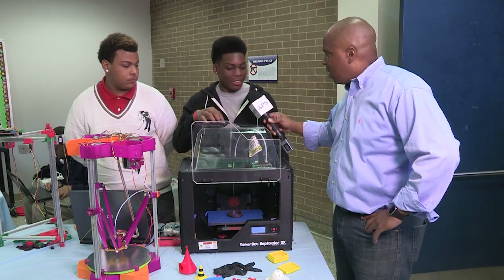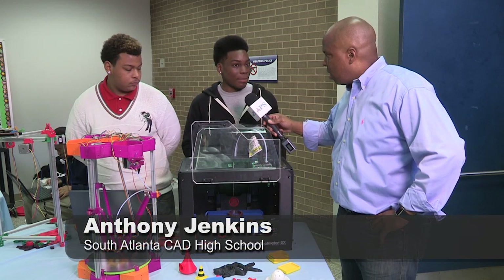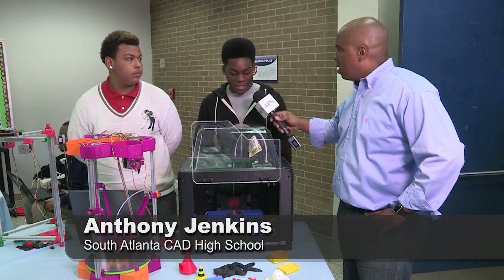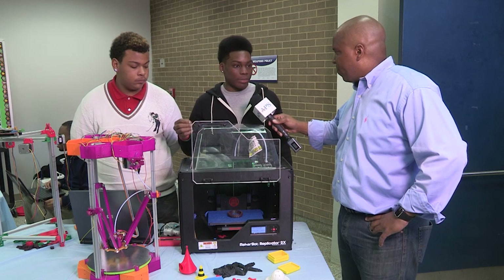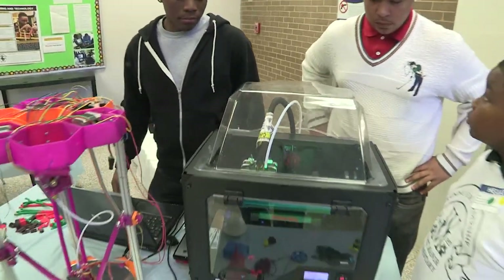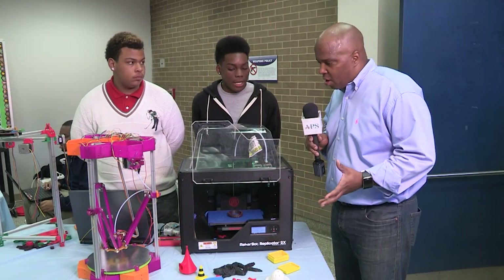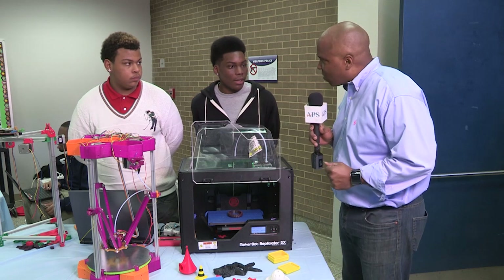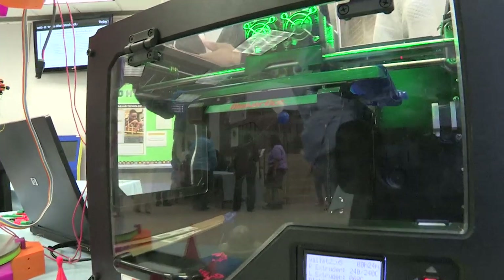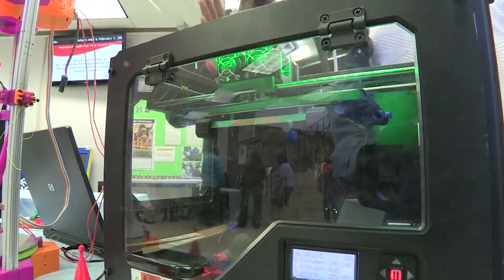We have a MakerBot, a 3D printer that runs on MakerWare that builds things out of ABS plastic — the same plastic that Legos use. What we do is print things from scratch, or anything that's pre-built, and it builds in layers, making a 3D figure or anything like that.